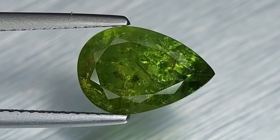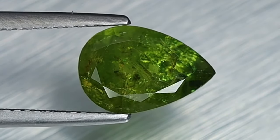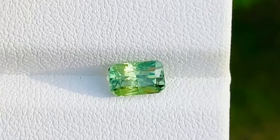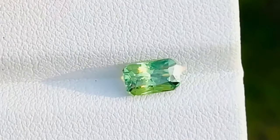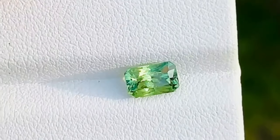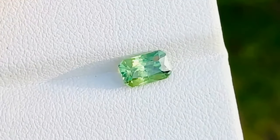Value: due to their rarity and high demand, especially in fine quality examples, demontoid garnets can be quite expensive, sometimes surpassing other types of garnets or even some precious stones like emeralds. The price of a demontoid garnet stone ranges from $500 to $3,000 per carat.